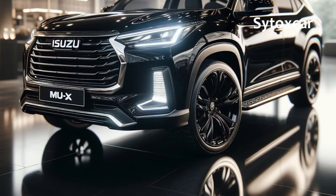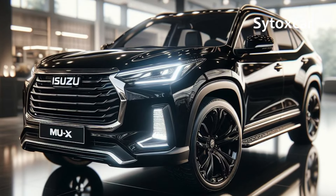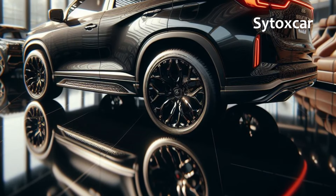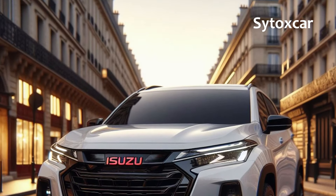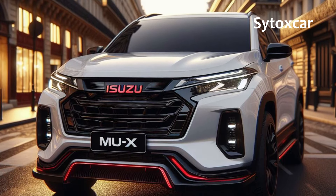Hey car enthusiasts! Welcome back to Cytox Car. This time, we're diving into the world of luxury SUVs with a rising star that's ready to shake up the automotive industry — the Isuzu MUX Hybrid 2025. Prepare to be amazed by the perfect blend of luxury, ruggedness, and eco-friendliness.